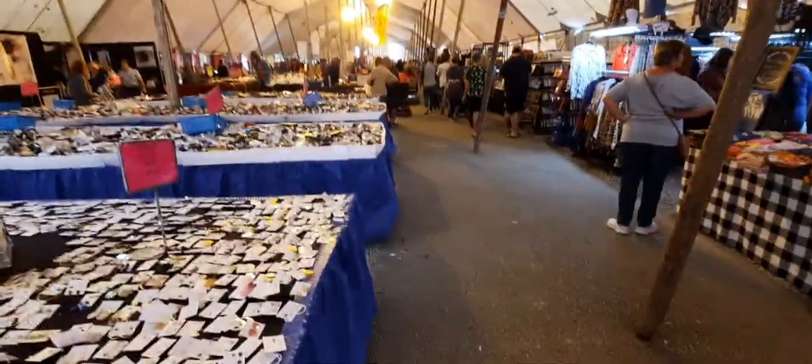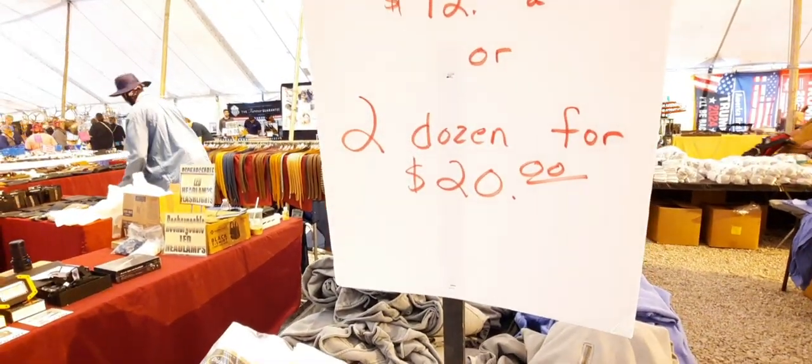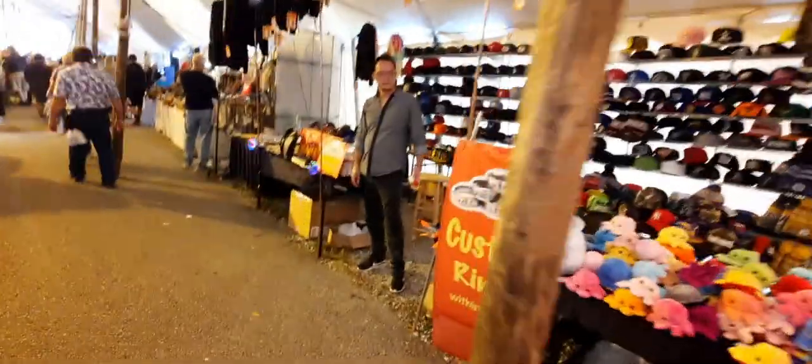More clothing. Deal of the day on socks - two dozen for twenty dollars. Decent looking socks in white, black, and gray. They've got spinners going - poppets and shirts and hats, all kinds of custom spinners and spinning little fans.